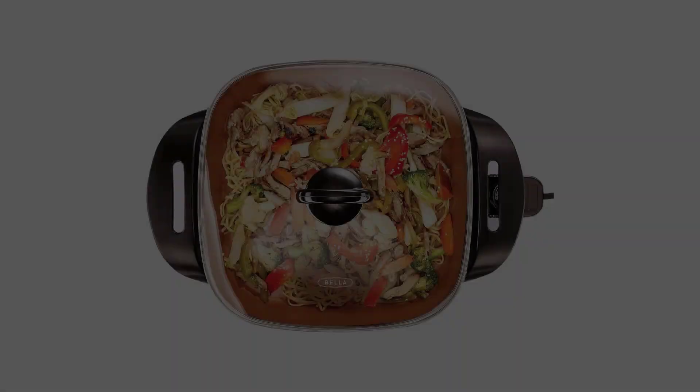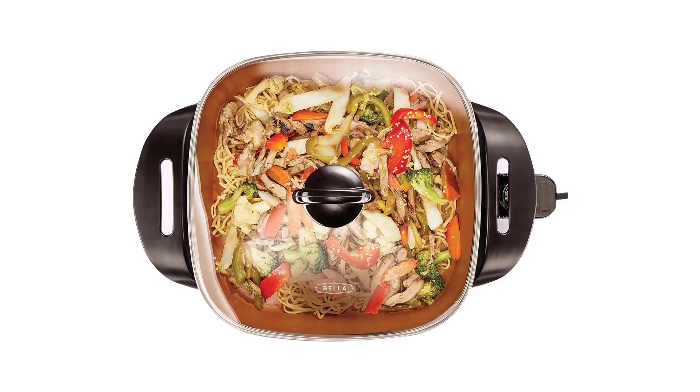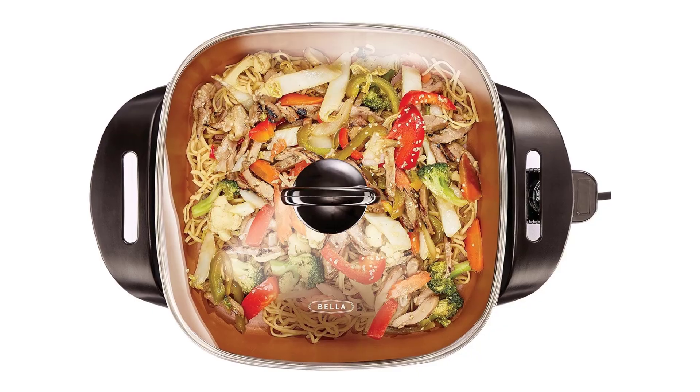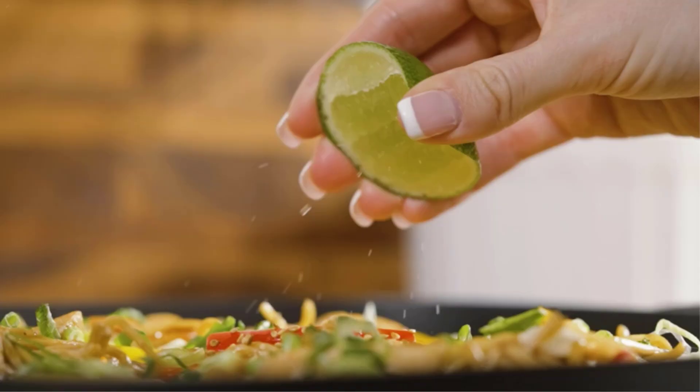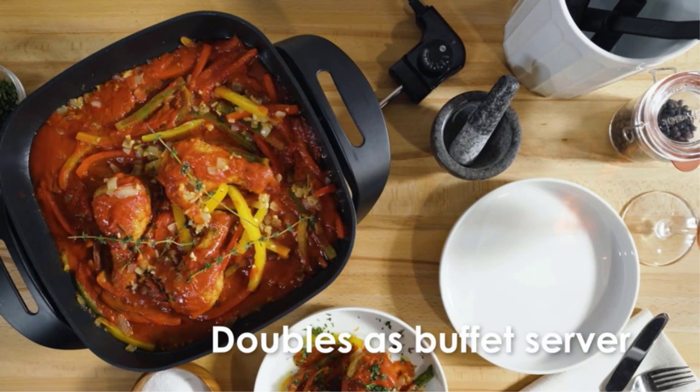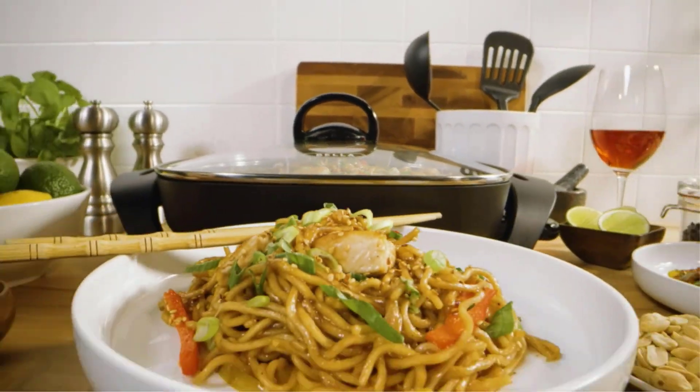It can roast, fry, sauté, steam, bake, and more, making it perfect for family meals like omelets, ratatouille, risottos, paellas, and more. Clean-up is a breeze with the easy-release feature of the ceramic copper titanium coating and the fully immersible skillet.